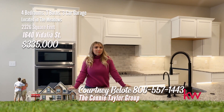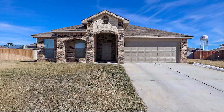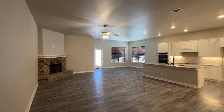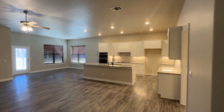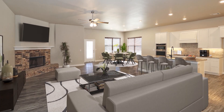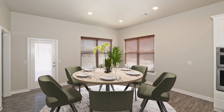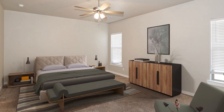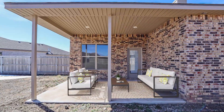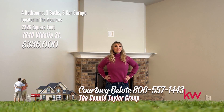I'm Courtney Belote with the Connie Taylor Group. I'm here today in the Meadows — this beautiful home has four bedrooms, two and a half bath, two-car garage with over 2,300 square feet. Welcome to your dream oasis nestled in a tranquil cul-de-sac within the prestigious Meadows neighborhood. Step through the inviting entryway into a spacious open concept living and kitchen area, complete with a cozy wood-burning fireplace. The kitchen shines with granite countertops and stainless appliances centered around a large island. The master suite is a luxurious retreat featuring double sinks, granite, walk-in shower, and a soaking tub, and the oversized backyard is completed with a shady patio. This home also sits on the cul-de-sac on a large lot. Give me a call today.